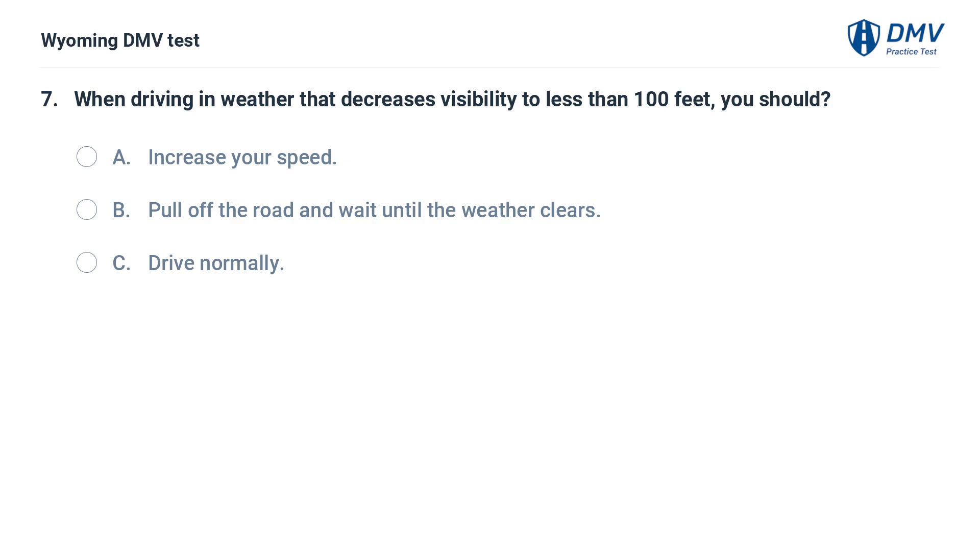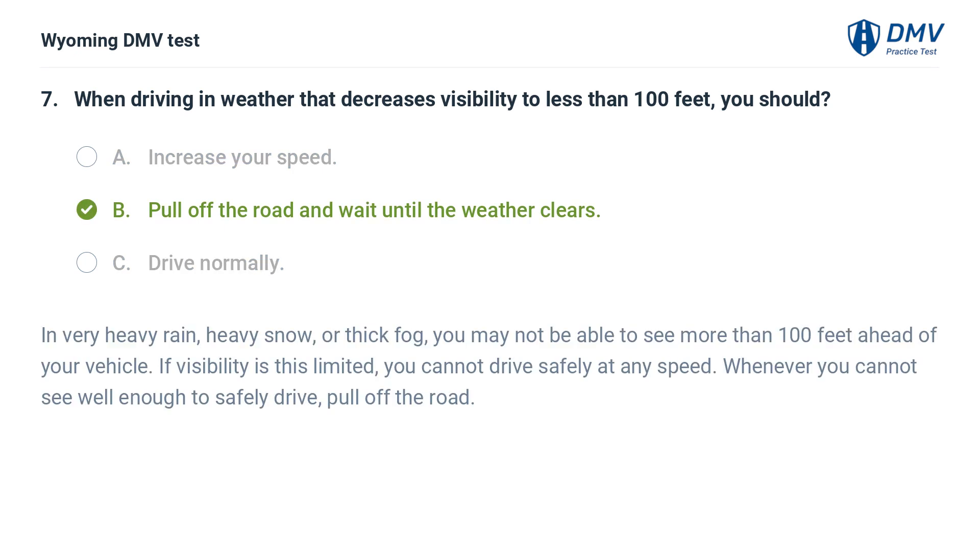When driving in weather that decreases visibility to less than 100 feet, you should: A. Increase your speed. B. Pull off the road and wait until the weather clears. In very heavy rain, heavy snow, or thick fog, you may not be able to see more than 100 feet ahead of your vehicle. If visibility is this limited, you cannot drive safely at any speed. Whenever you cannot see well enough to safely drive, pull off the road.